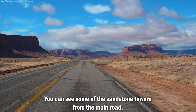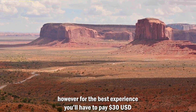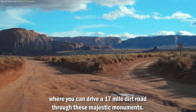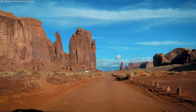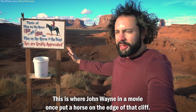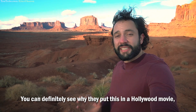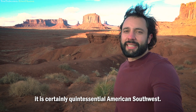You can see some of the sandstone towers from the main road. However, for the best experience, you'll have to pay 30 US dollars to get into the Navajo reservation, where you can drive the 70-mile dirt road through these majestic monuments. This is a very iconic spot — this is where John Wayne in the movie once put a horse on the edge of that cliff. You can definitely see why they put this in the Hollywood movie; it is certainly quintessential American Southwest.